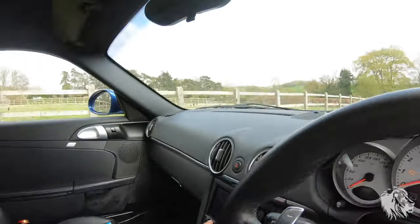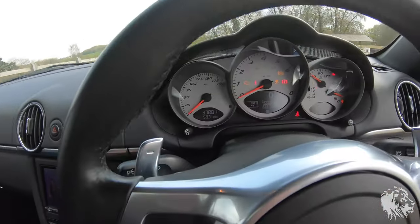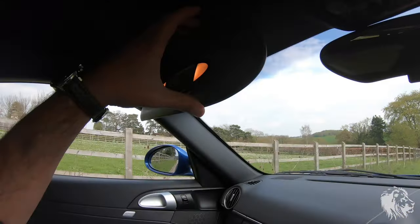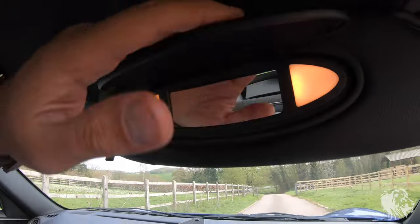This car has Sound Package Plus, which is nine speakers, 235 watts, a fully amplified system. It's a great system for one of these Caymans, and there are no issues with sound quality. It also has lights in the vanity mirrors in the sun blinds.